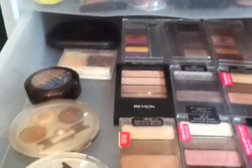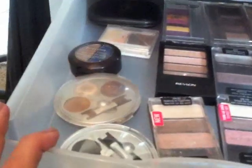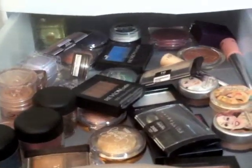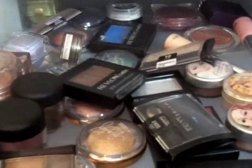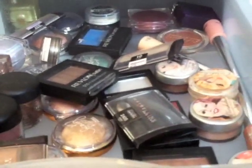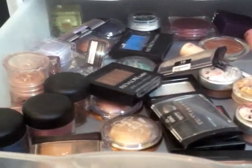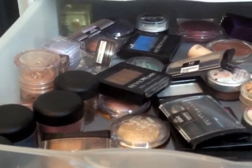And here I have smaller palettes: Physician's Formula, Wet n' Wild, Revlon, more Physician's Formula, Hip Duo, Elf, and this one from Beauty Control. And here I have single eyeshadows and pigments from Maybelline, Revlon, the Balm, Victoria's Secret, Prestige, Estee Lauder, MAC, and NYC.